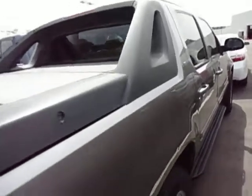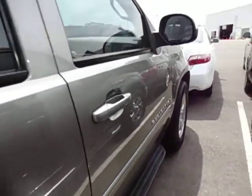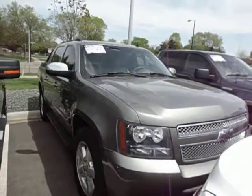Please feel free to give me, Chad Rawson, a call at 763-331-6843 to set up a test drive on this beautiful Avalanche. If you have any questions, I'd be happy to help. Thank you, and have a great day. Bye-bye.